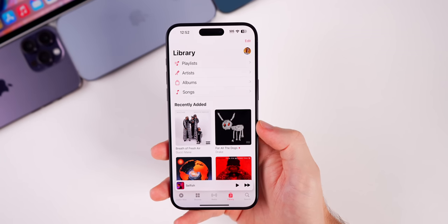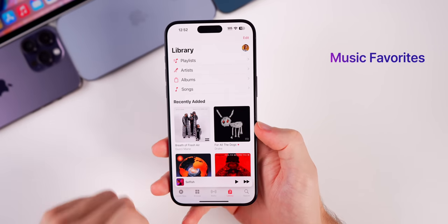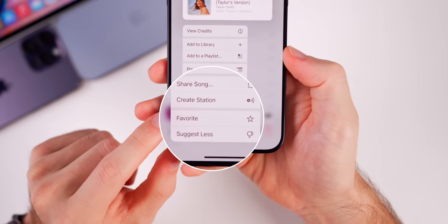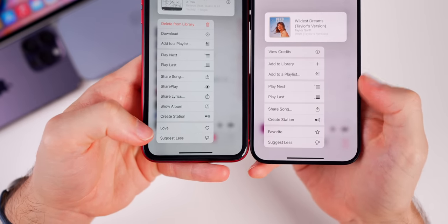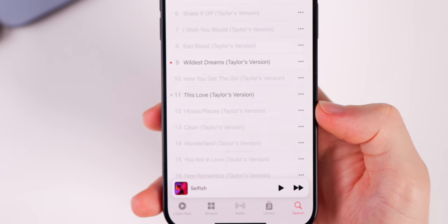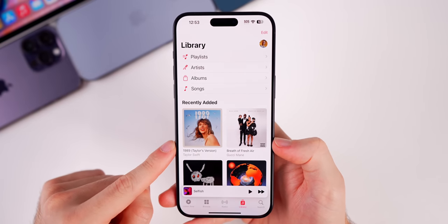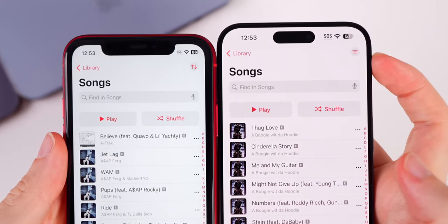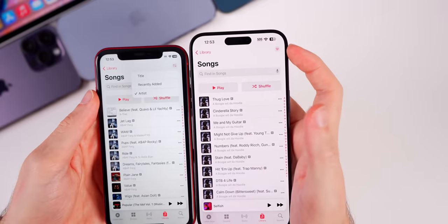This update also includes major changes to the Apple Music application. If you have an Apple Music subscription, you'll notice a big change in the form of favorites. If you haptic press on a song, you now have a favorite option — this replaces the old love feature, which didn't do much in the past. When you favorite a song, you get a little favorited pop-up with a red star next to it, and the song is automatically added to your library. In the songs tab, the sort option has been replaced with a filter option.